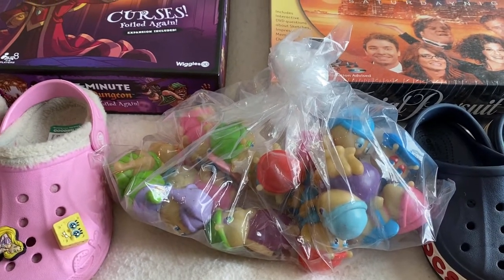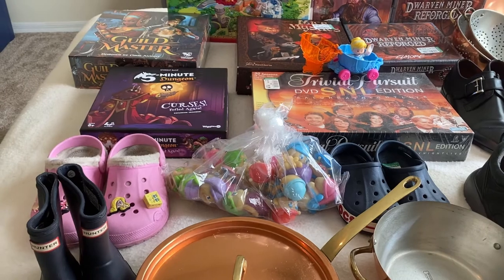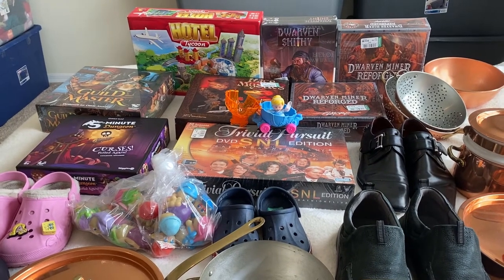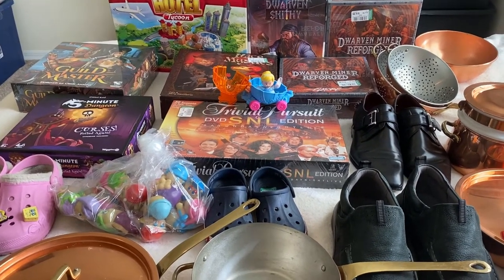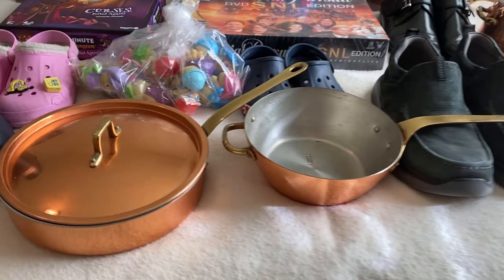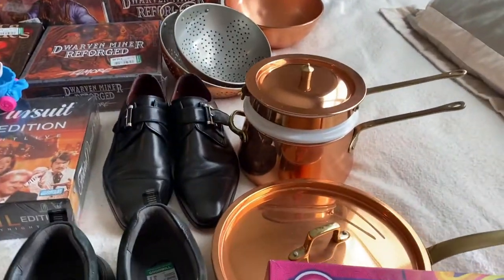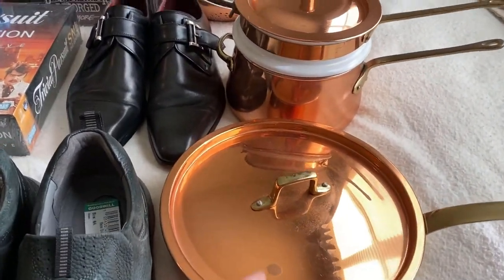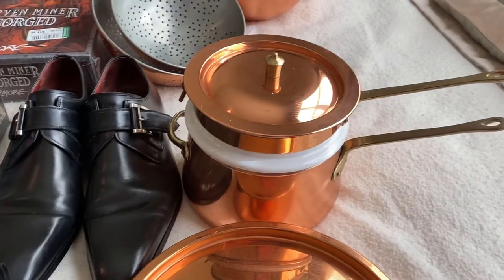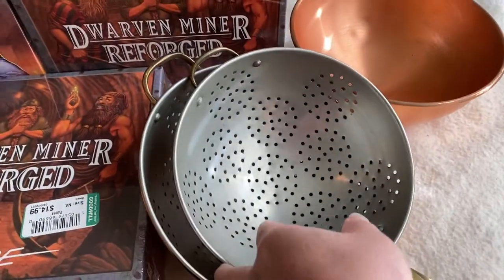Then we started going again and went to this estate sale, which again was really small - there was only like maybe their family room and the kitchen that had stuff in it. They had these copper pots all sitting on the stove and they're really nice. I know very little about pots but I've seen from other people's videos that there can be good money in pots. So they had these two bigger pots with the lids, this double boiler with a ceramic insert that's really nice.